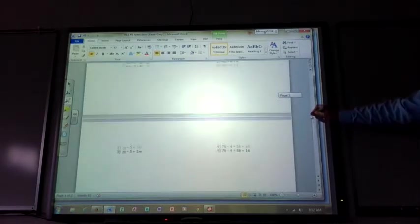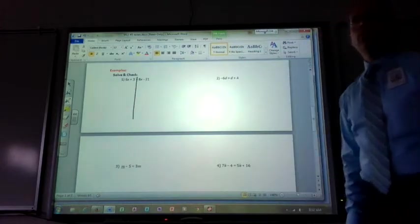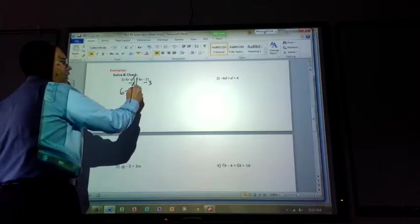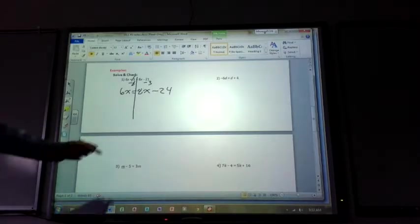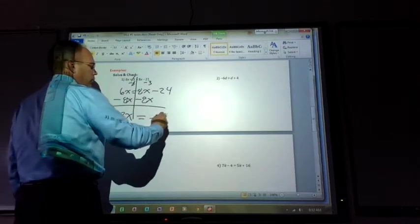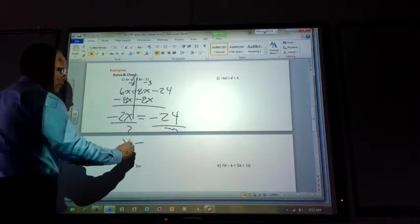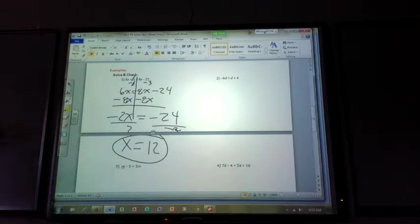Look at all those problems! I don't think we have to do all of them. Problem number 1: 6x plus 3 equals 8x minus 21. Subtract 3 from both sides: 6x equals 8x minus 24. Subtract 8x from both sides: negative 2x equals negative 24. Divide by negative 2: x equals 12. If you plug it in, 6 times 12 plus 3 gives the same answer as 8 times 12 minus 21.